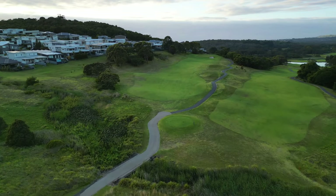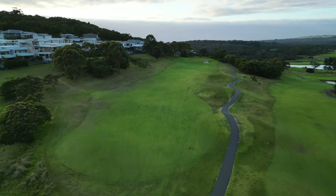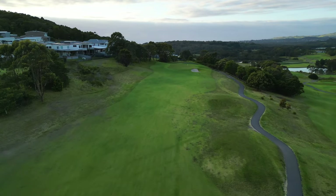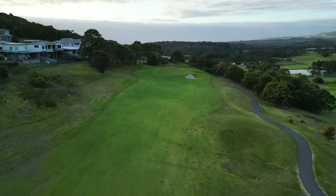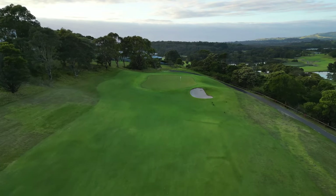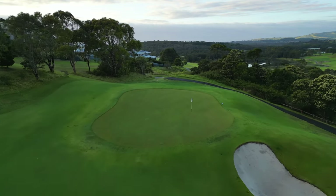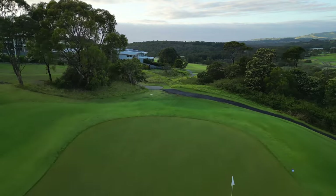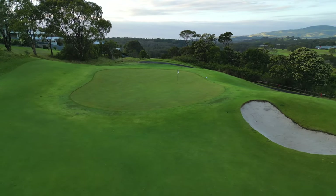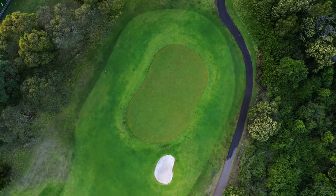The 315 metre par 4 ninth hole at the Links Shell Cove plays longer than its yardage suggests, due to the fairway running uphill all the way to the green. A solid tee shot to the middle of the fairway will leave players with nothing more than a wedge or a short iron into this green that slopes heavily from left to right. The bunker in the front right of this green should be avoided at all costs, as it is one of the deeper ones on the golf course, leaving players with a tough up and down.